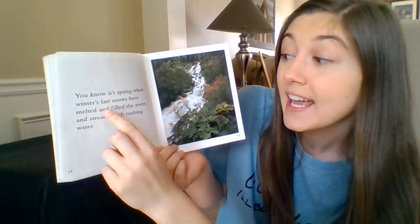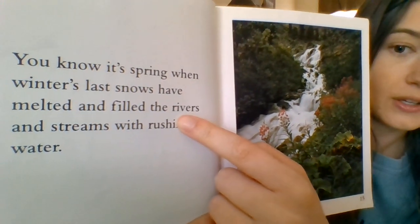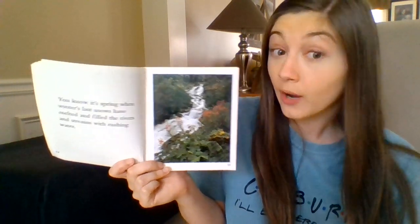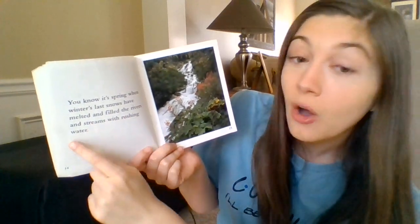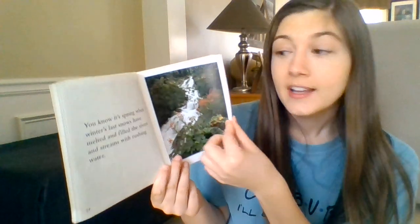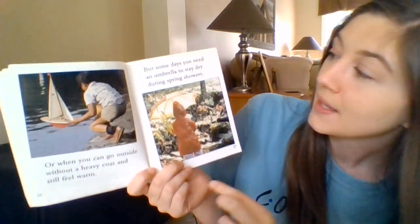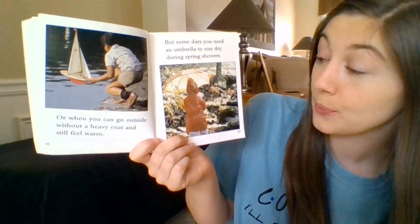You know it's spring when winter's last snows have melted and filled the... it starts with an R. Let's look at the picture and think — what is the whole book about? It's about how we know it's springtime. You know it's spring when winter's last snows have melted and filled the rivers and streams with rushing water. In winter when it snows, that snow can melt and add more water into our rivers and streams. Or when you can go outside without a heavy coat and still feel warm, but some days you need an umbrella to stay dry during spring showers.